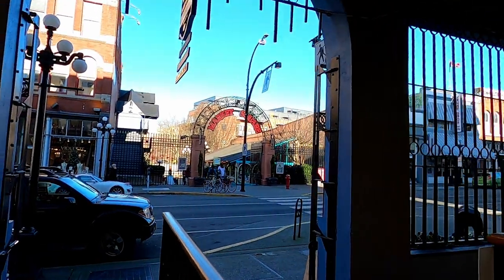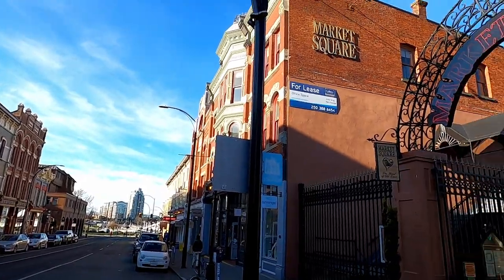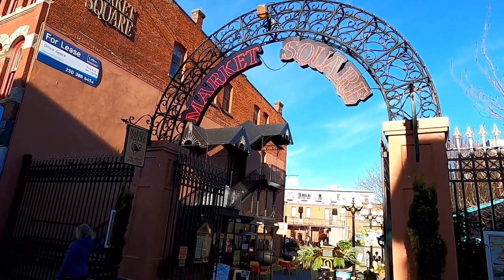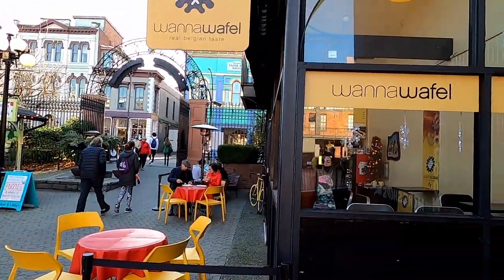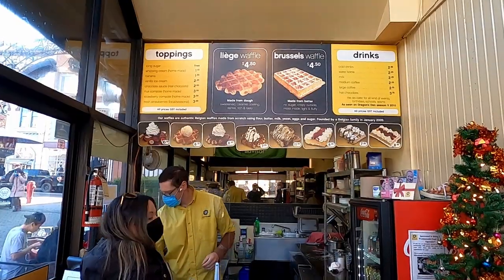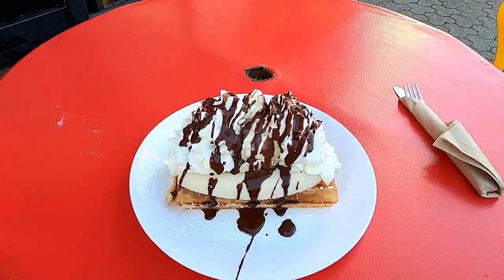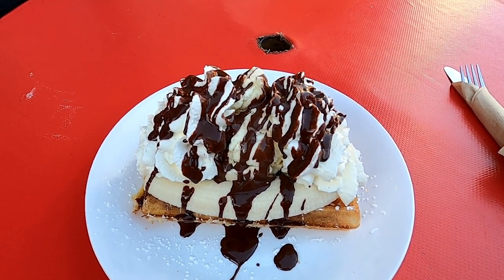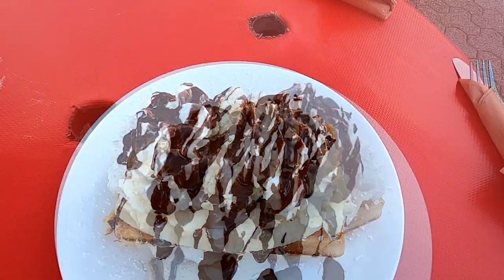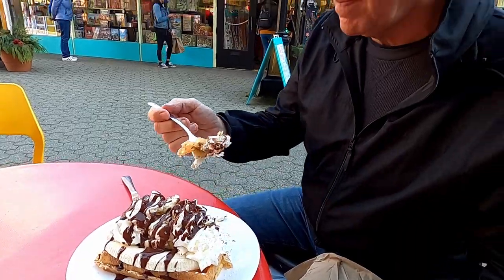Let's head over to Market Square. Right when you walk in, there is this neat little Belgian waffle shop called Guanna Waffle. It has a 4.6 rating on Google. I couldn't resist the temptation, so I decided to give it a try. I placed my order and found a seat outside under the heater, which was perfect for people watching. I got the Brussels waffle with ice cream, banana, whipped cream, and some chocolate drizzled all over it. It was absolutely amazing and was $11.85 including tax.